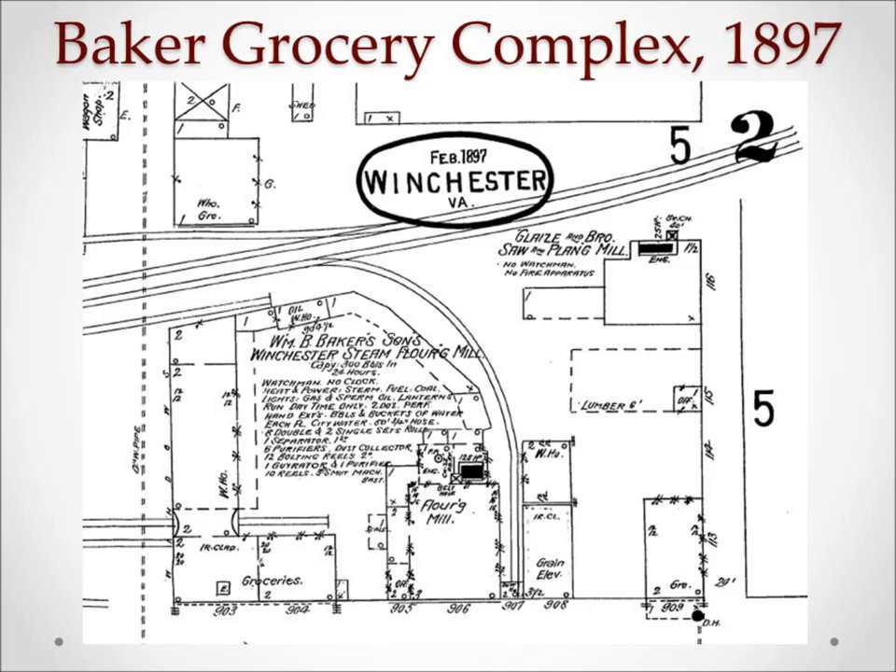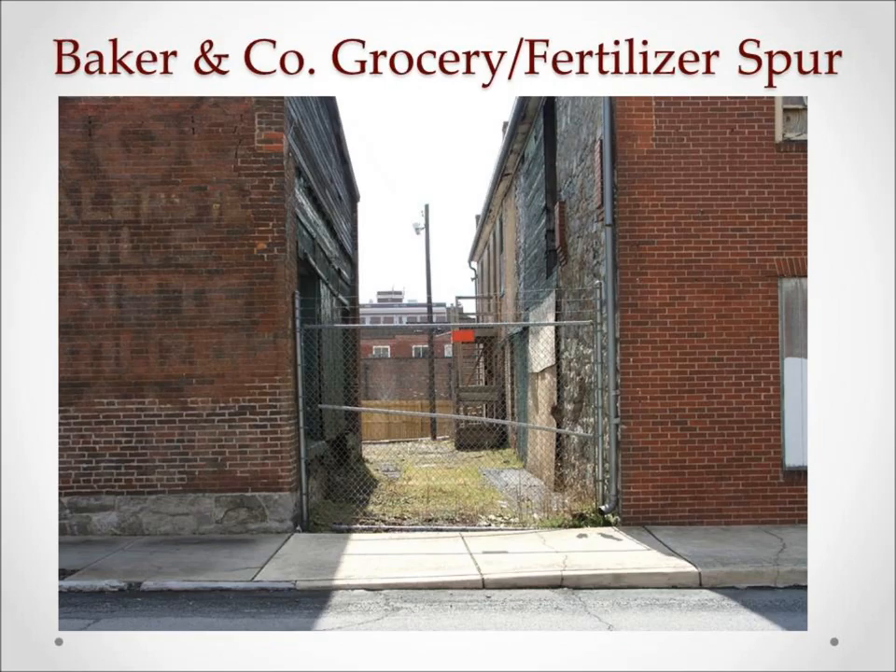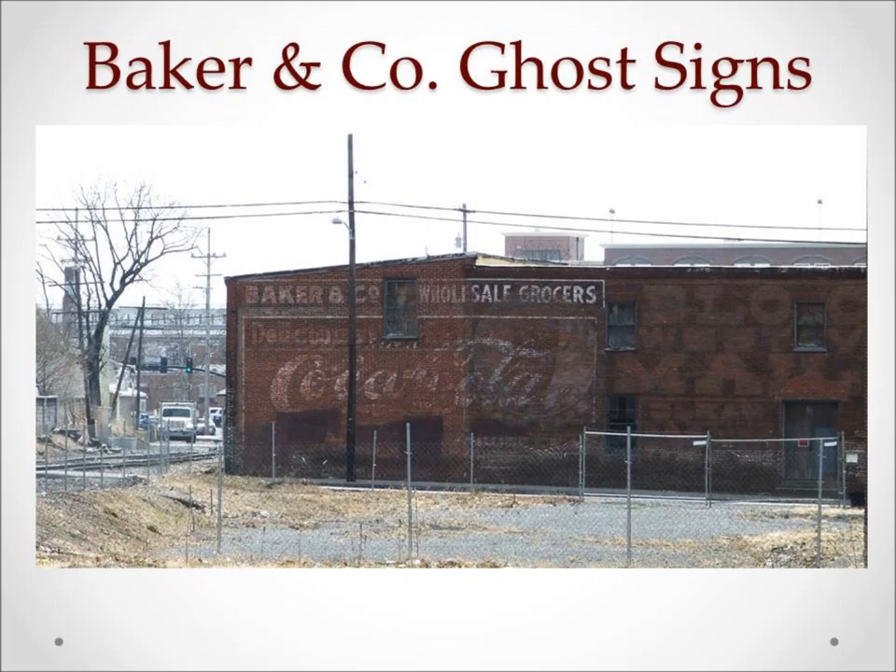These buildings were destroyed by fire in 1868, so what remains was rebuilt in the 1870s. The complex included multiple rail spurs serving the warehouses, flour mill, feed mill, grocery store, and fertilizer storage. Some of those buildings are still standing today. You can see the traces of the tracks that passed between the grocery store that fronted Cameron Street and the fertilizer building.